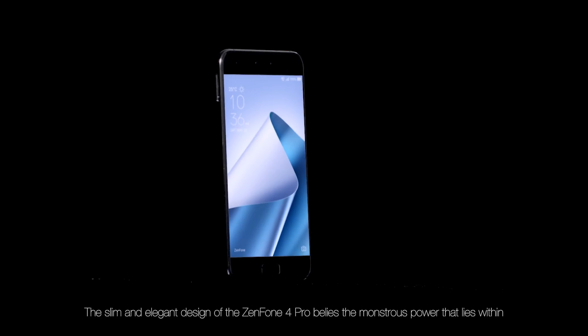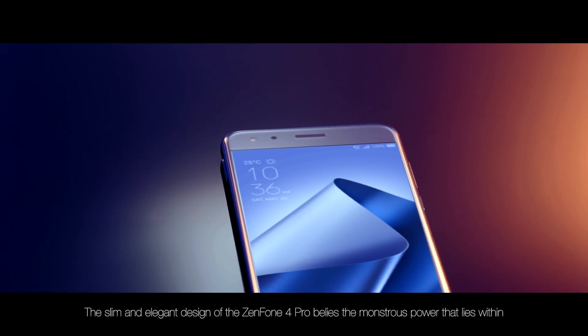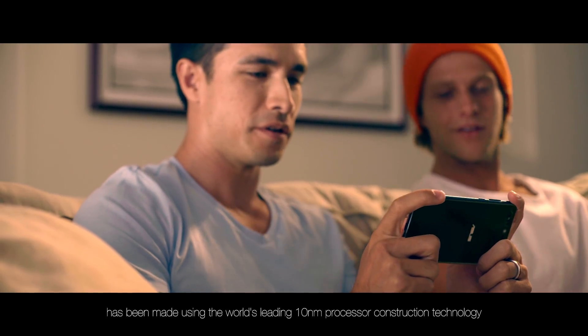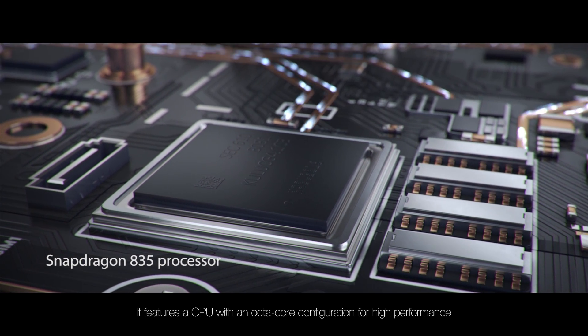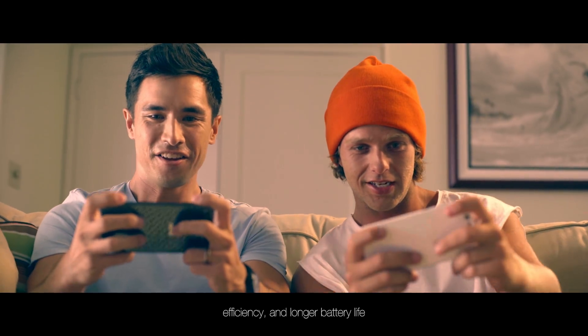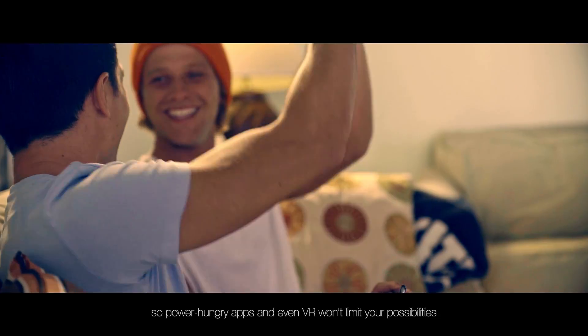The slim and elegant design of the Zenfone 4 Pro belies the monstrous power that lies within. The phone's Qualcomm Snapdragon 835 processor has been made using the world's leading 10nm processor construction technology. It features a CPU with an octa-core configuration for high performance, efficiency, and longer battery life, so power-hungry apps and even VR won't limit your possibilities.